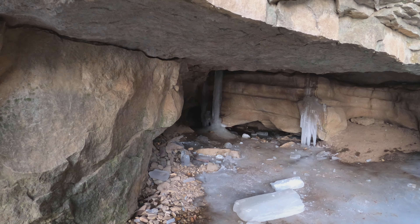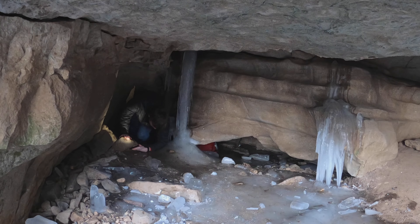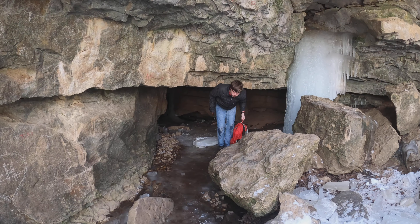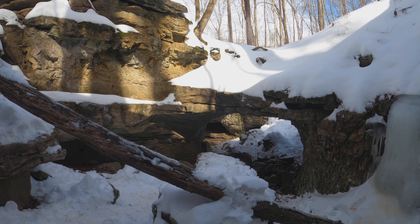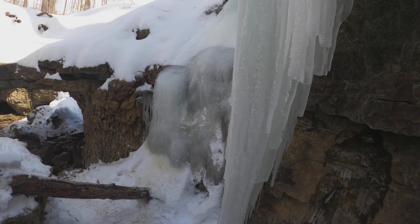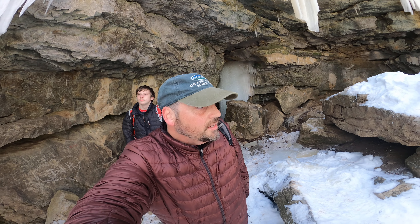Which hole did you squeeze out of? I went on the one on your right. So now we're in the twin bridges — this is where the cave once had a larger chamber that collapsed, and it's full of ice, which almost blocked our exit. That was a pretty cool little adventure. It was actually warmer inside the cave than it is out here — that's a bonus.